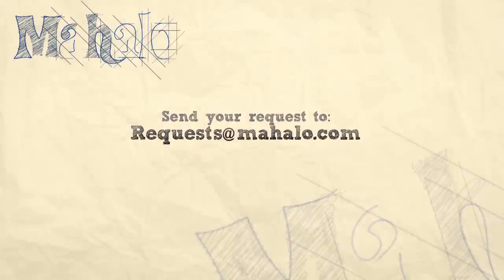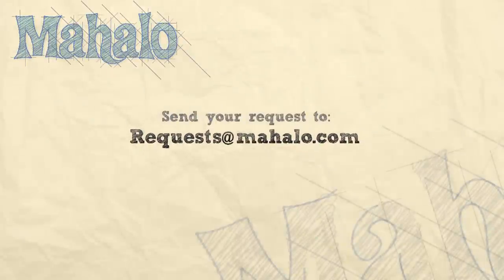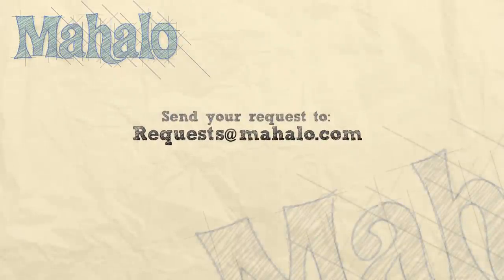I'm Asha Kaye and thanks for watching. If you want to know more about Mahalo Travel, click on any of the links around me and subscribe to our Mahalo Travel channel and Mahalo.com. If you have any recommendations, please send us an email at requests@Mahalo.com. I'll see you next time. Bye.